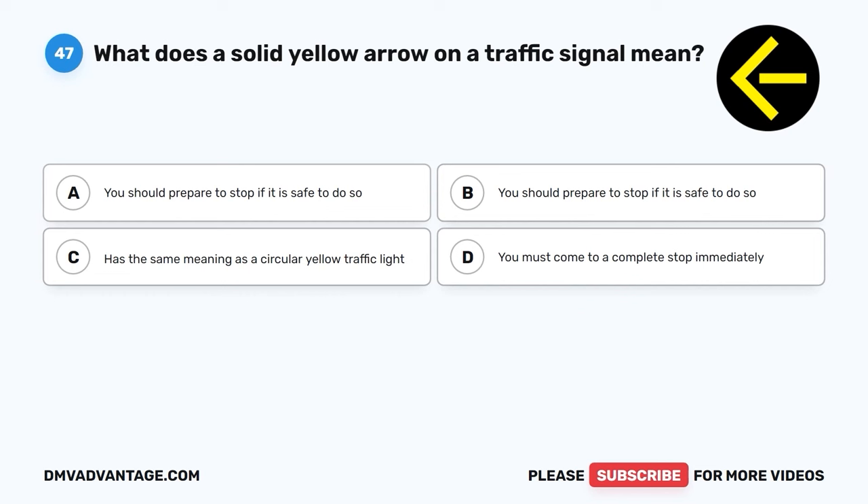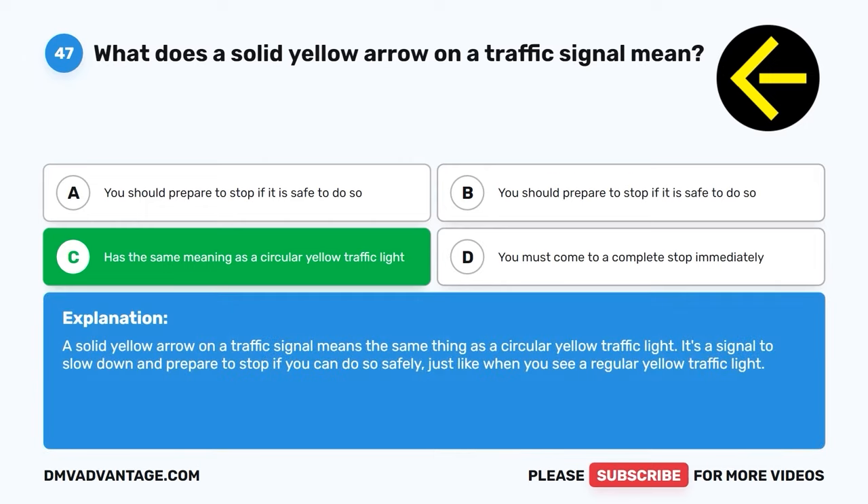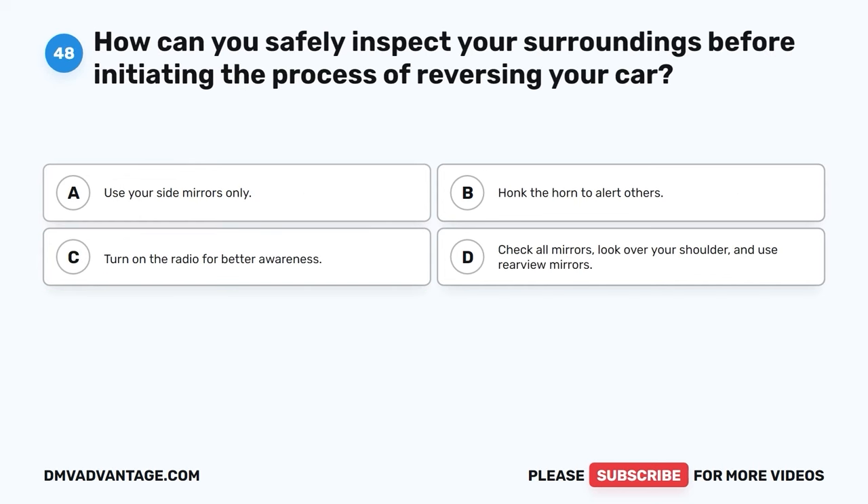Question forty-seven. What does a solid yellow arrow on a traffic signal mean? A. You should prepare to stop if it is safe to do so. B. You should prepare to stop if it is safe to do so. C. Has the same meaning as a circular yellow traffic light. D. You must come to a complete stop immediately. The correct answer is C, it has the same meaning as a circular yellow traffic light. A solid yellow arrow on a traffic signal means the same thing as a circular yellow traffic light — it's a signal to slow down and prepare to stop if you can do so safely.